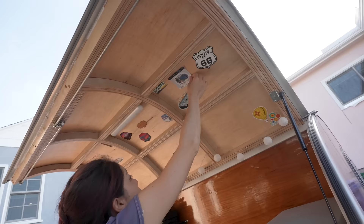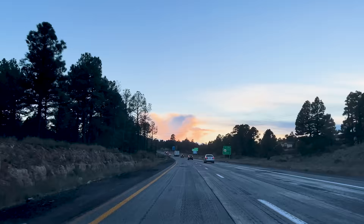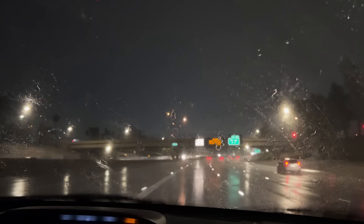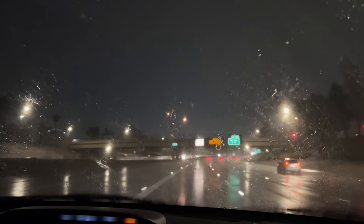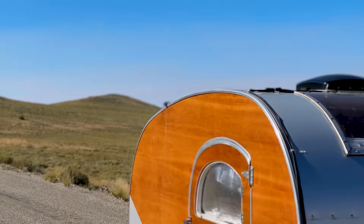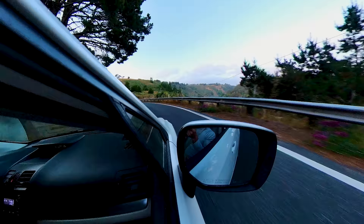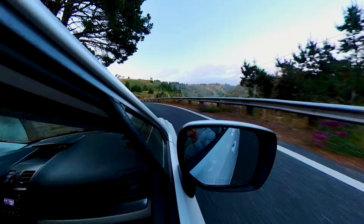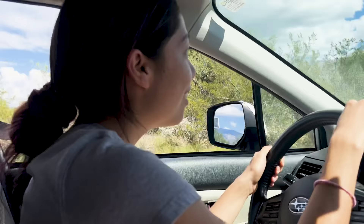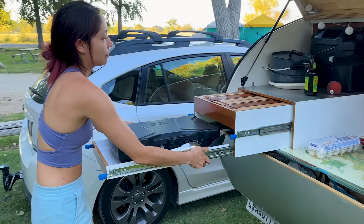Now that that's done, it is time to take her on the road and collect some new stickers.